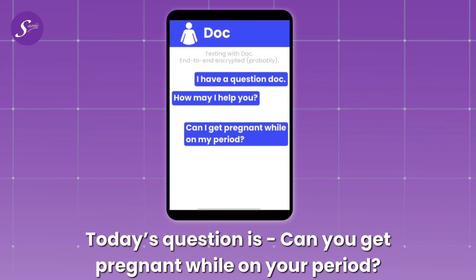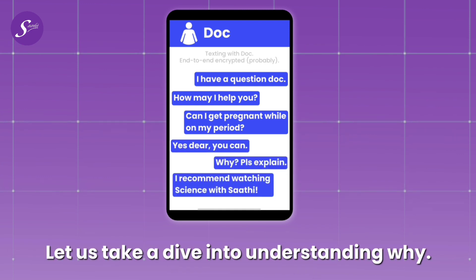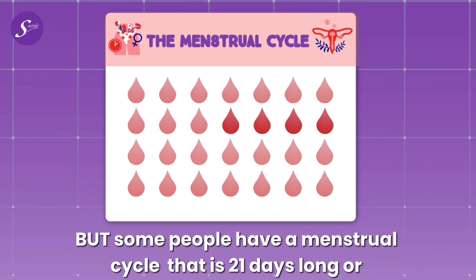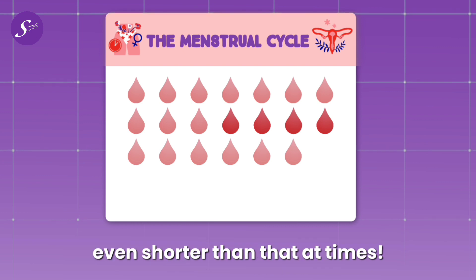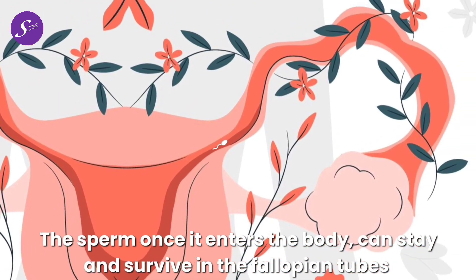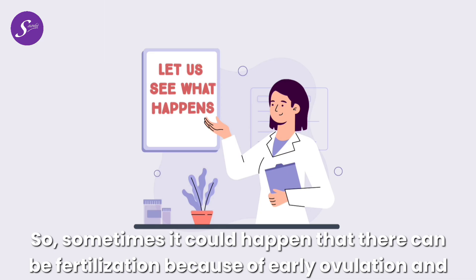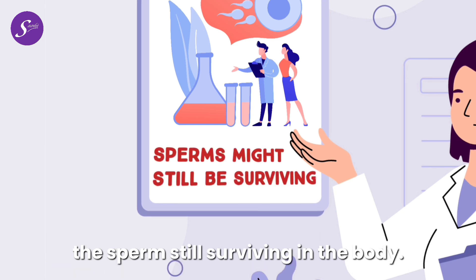Today's question is: can you get pregnant while on your period? The quick answer is yes. A menstrual cycle on average lasts 28 days, but some people have a cycle that's 21 days long or even shorter. Sperm, once it enters the body, can stay and survive in the fallopian tubes for up to 5 days. So sometimes fertilization can occur because of early ovulation while the sperm is still surviving in the body.